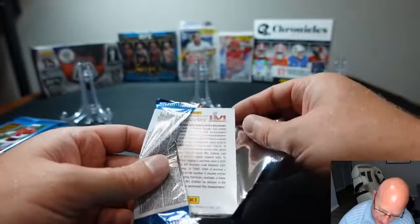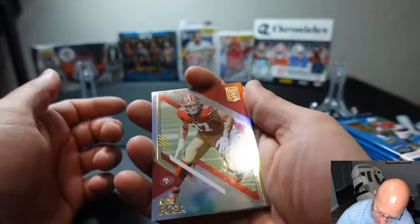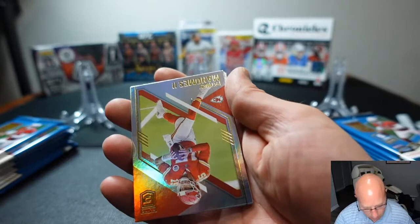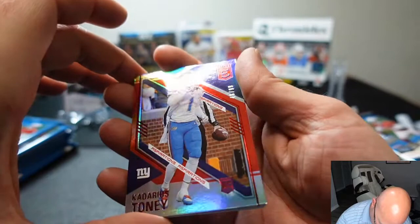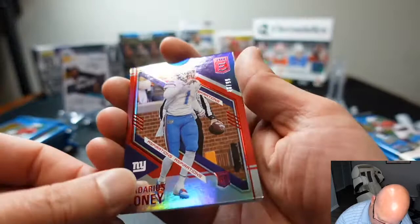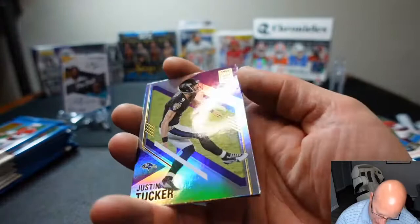Let's open Mike's first pack. Mike gets something super sweet — he's got a Super Bowl Kid Reporter card, a chance to take his kid to the Super Bowl. We got a Nick Bosa base, a Patrick Mahomes base, and a Kadarius Toney Aspirations numbered to 99. That's a little bit coming back — a little bit fighting. And we got a base Derek Carr and a base Justin Tucker.